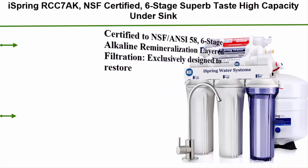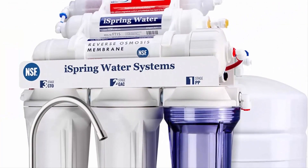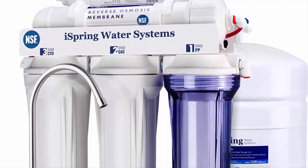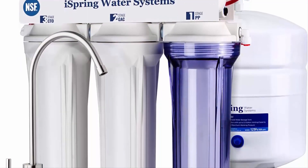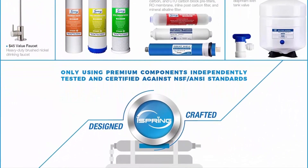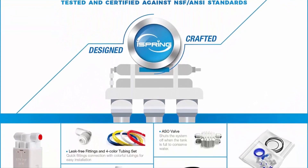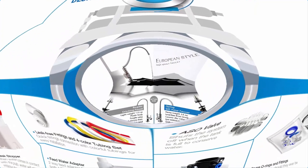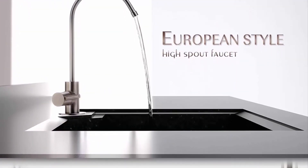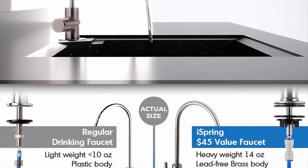Number 3: the iSpring RCC7AK, NSF certified, 6-stage superb taste, high-capacity under sink reverse osmosis drinking water filter system with alkaline remineralization and natural pH. Certified to NSF/ANSI 58. The 6-stage alkaline remineralization layered filtration is exclusively designed to restore the natural alkalinity and mineral balance of water. This RO system converts tap water into clean, pure, and healthy drinking water by removing up to 99% of over 1,000 harmful contaminants, including chlorine, fluoride, lead, arsenic, and asbestos.